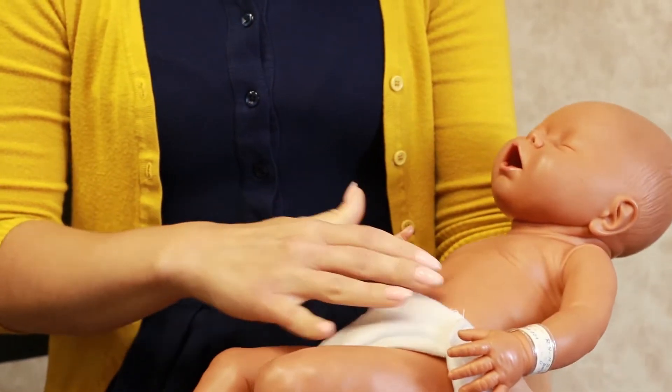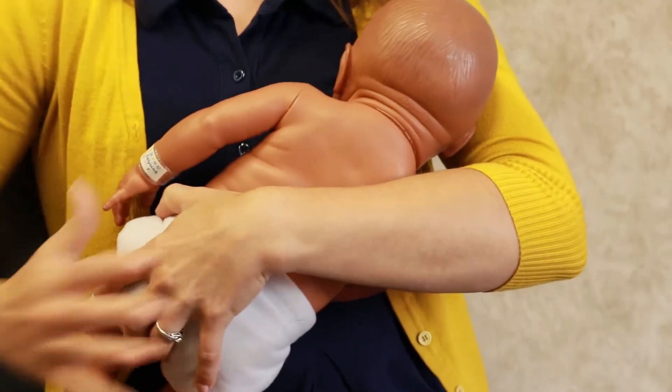Next, lean back. It's important to bring baby toward you with his belly facing your belly. Once you're in a comfortable position, point your nipple toward baby's nose, gently touching his top lip. Baby's mouth will open looking for food.